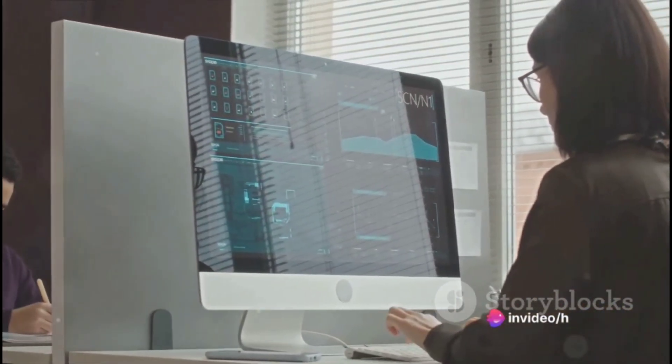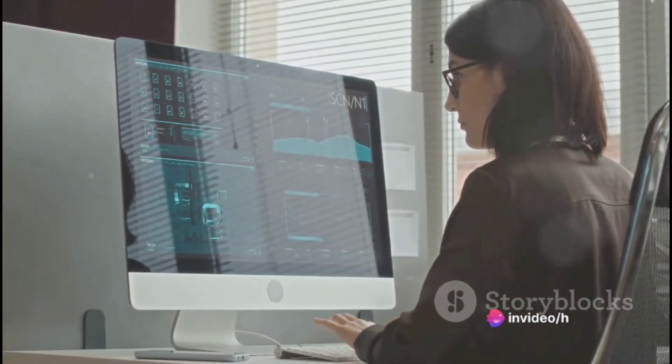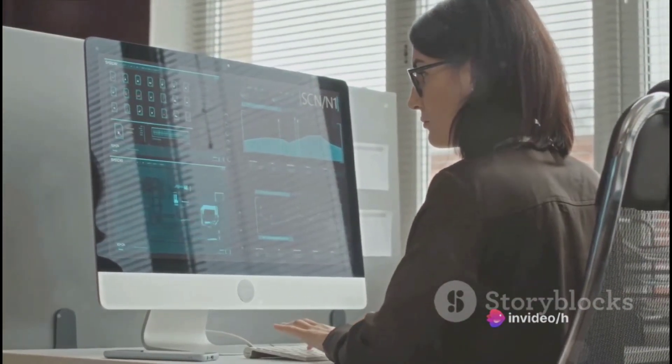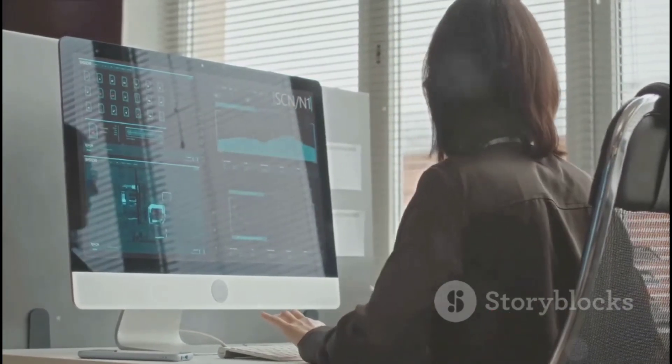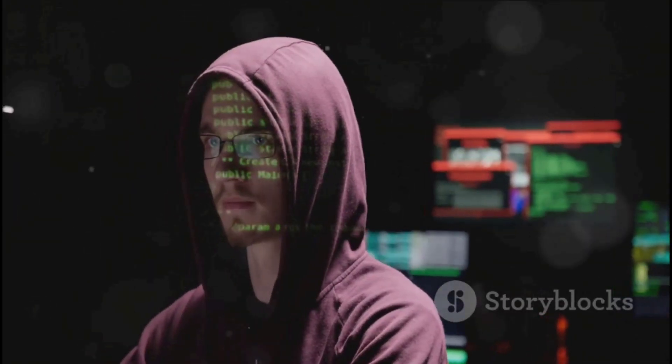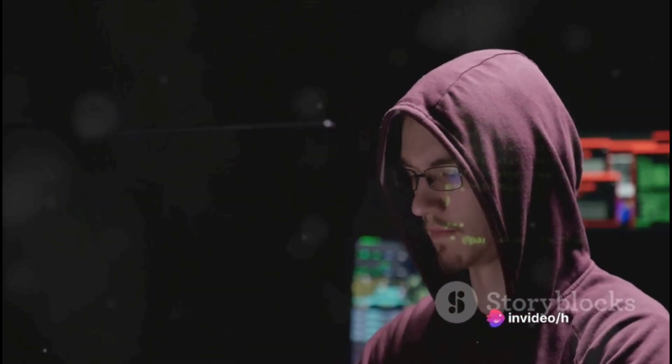It's a proactive approach to security where the good guys use the same techniques as the bad guys, but with one crucial difference — their goal is not to cause harm, but to prevent it. So, if you're curious about how ethical hackers mimic cyber criminals to strengthen security, then you're in for a treat.